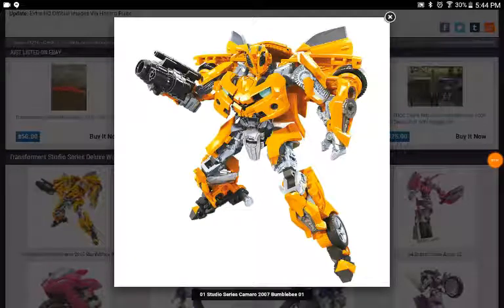Welcome back to Metro Gamers, I'm Sons of Apprentice, and today we're going to be looking at some new Studio Series reveals which came out at the Salon Convention in Mexico.